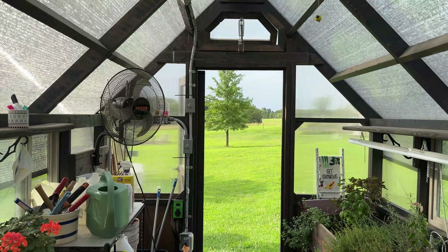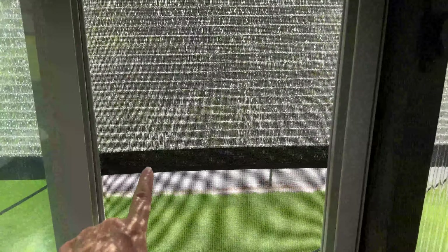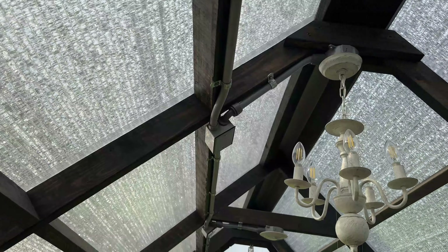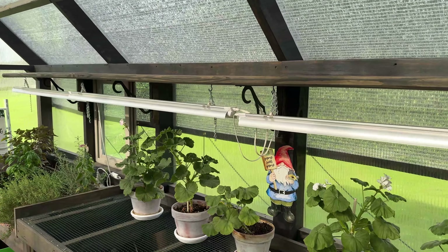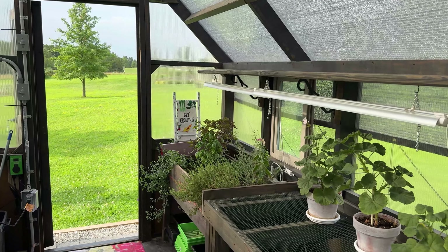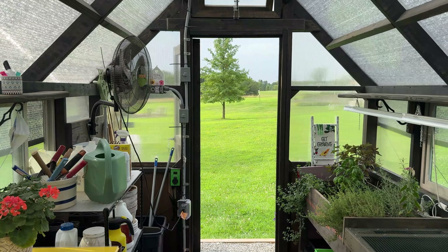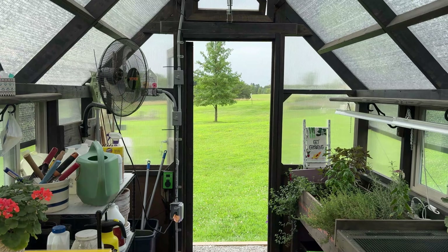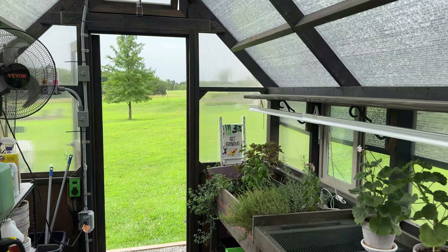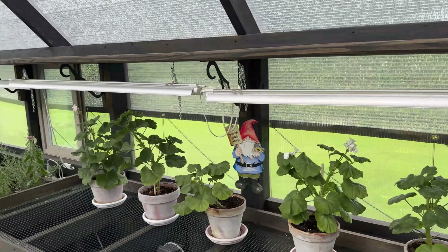Inside greenhouses it can get scorchingly hot, so a couple of ways we get around that: we installed shade cloth. You can see this is the bottom of the shade cloth — it goes up and over the peak and down on this side. This is a 70% shade cloth from Greenhouse Megastore — I'll link it in the description below. We install it in April and take it off in October. It reduces the interior temperature of my greenhouse by at least 15 degrees, which is really welcome in the middle of summer.